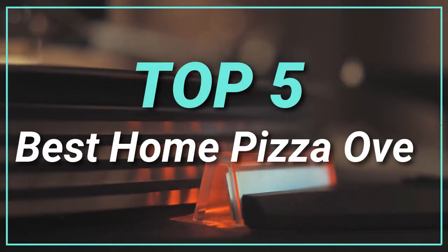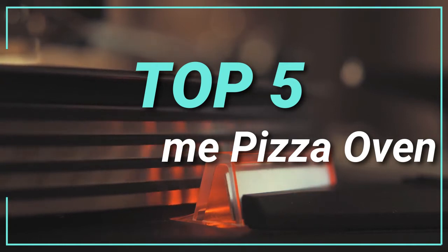Hello guys, today in this video we are going to help you to find out the best home pizza oven in the market. Let's get started with the list.